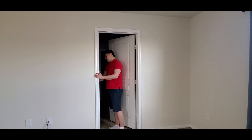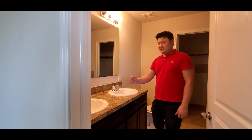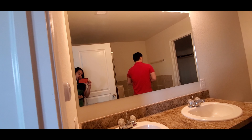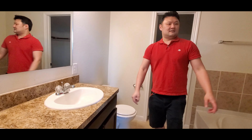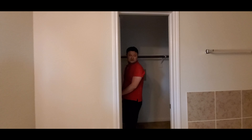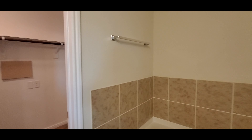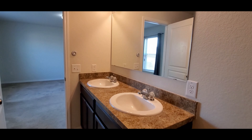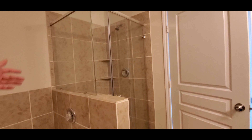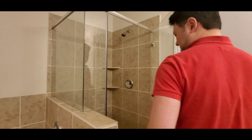Let's proceed to the master bathroom. We have a dual sink — I like that. There are emergency lights everywhere in here too. We have a separate shower and a tub. The shower is big enough — actually two people can fit in.